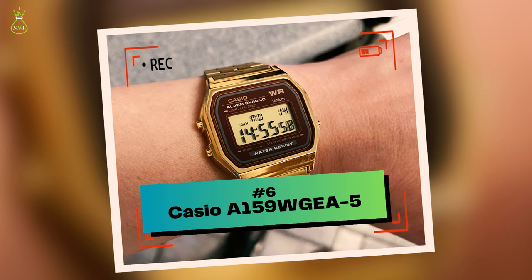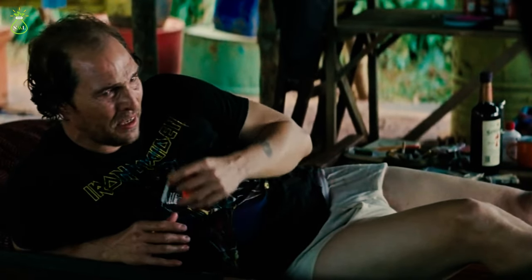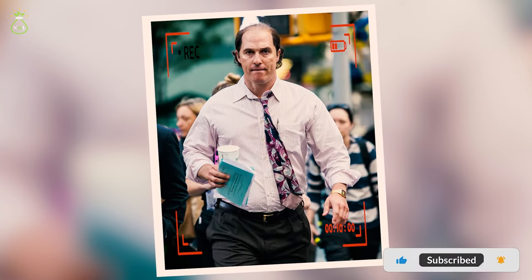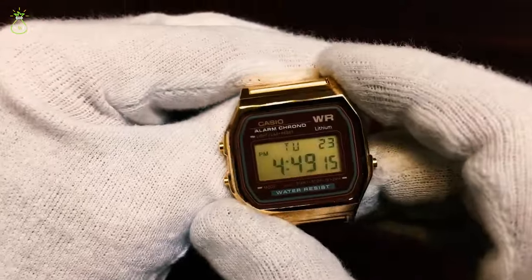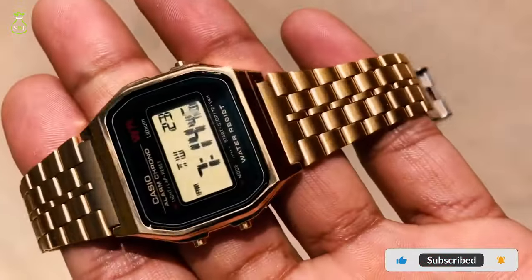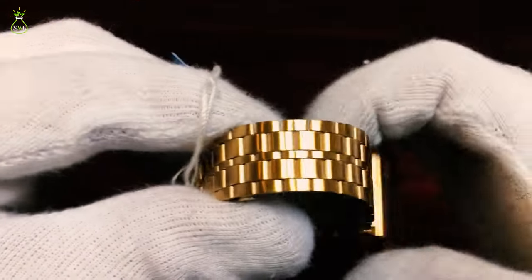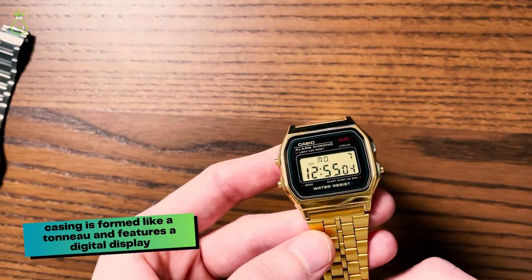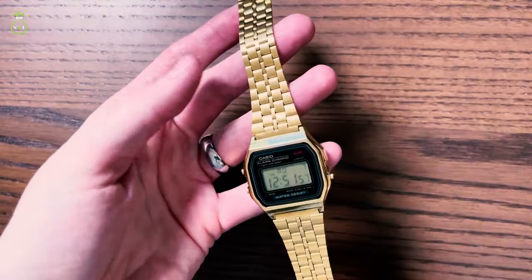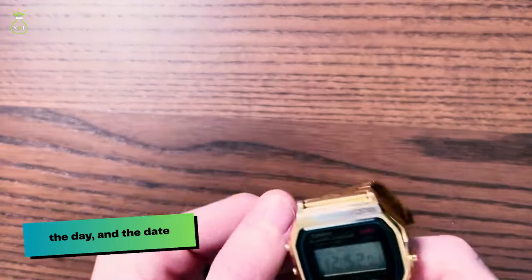Number 6: Casio A159WGEA-5. Kenny Wells, a desperate prospector who linked up with a geologist to find gold in Indonesia, was the character McConaughey played in the crime drama film Gold, released in 2018. He dressed in a low-cost gold outfit to give the impression of a broke prospector. This straightforward watch is extremely widespread and can be found in a wide variety of stores. The gold-plated stainless steel case and strap of the Casio A159WGEA-5 give it a vintage appearance. The tonneau-shaped casing features a digital display covered with mineral crystal glass. Its basic functions include a stopwatch, an alarm, and day and date display, all powered by a quartz movement.